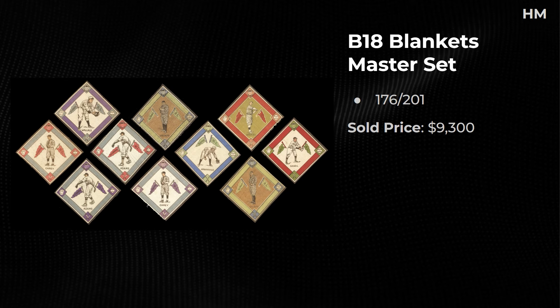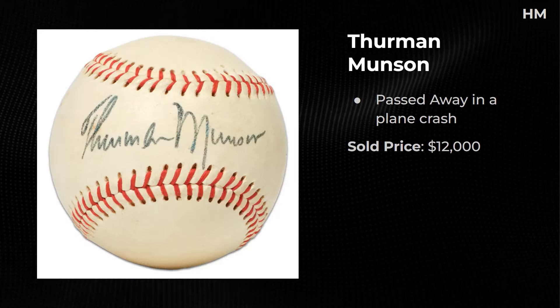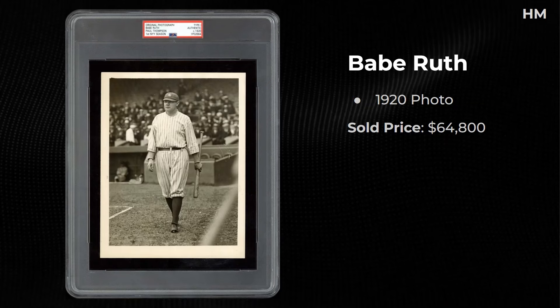A B18 Blankets master set — 176 out of the 201 blankets — sold for $9,300. An original type one photo of Satchel Paige from 1942 — this got expensive fast at $10,500. Really great imagery. A Thurman Munson signed baseball — there aren't many out there because he passed away in a plane crash during his playing career — $12,000 on this copy. A Babe Ruth Underwood and Underwood first New York appearance photo sold for $40,800, and another Babe Ruth from 1920 sold for $64,800.